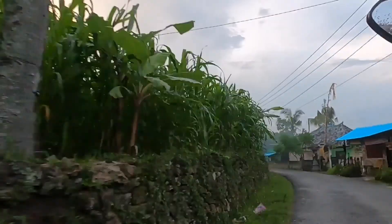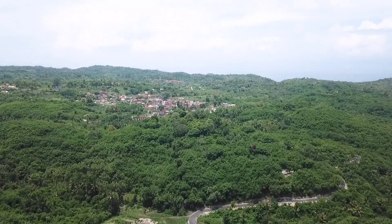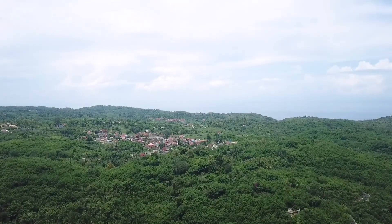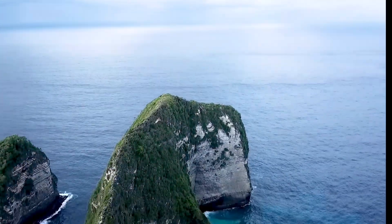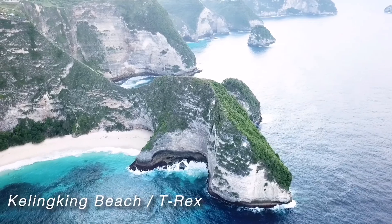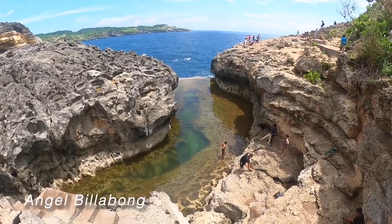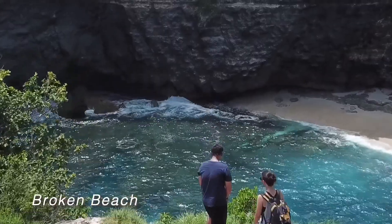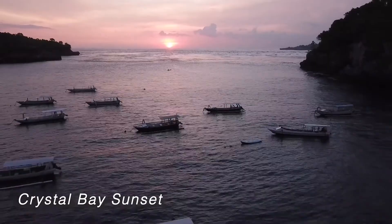It is 30 minutes away from the main harbor, and the journey will take you through a scenic route, passing through Balinese villages. The best part about Tamban Jukung is that it is situated near all the main attractions on the island, such as the famous Kelingking Beach, which is only 10 minutes away, Angel Billabong, Broken Beach, Crystal Bay, and a few more.